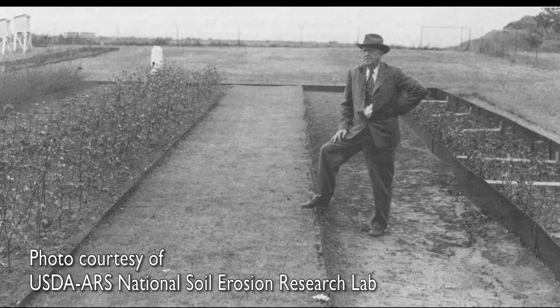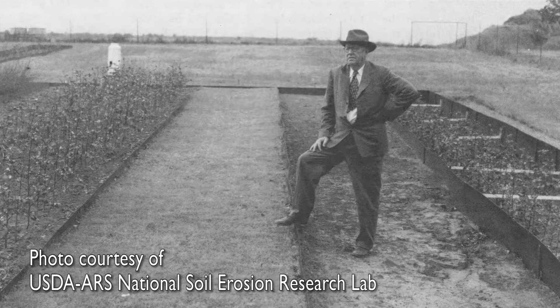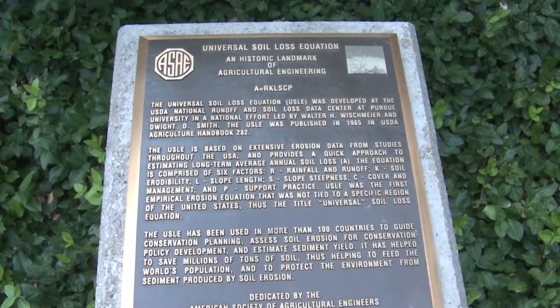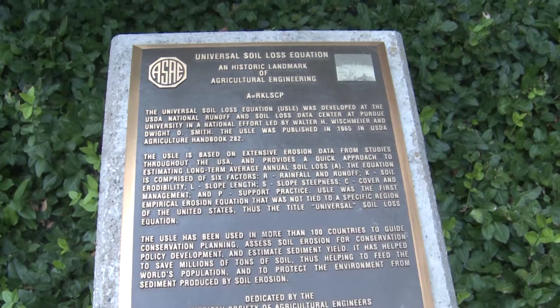A little bit of history of soil erosion research in the United States: major work was begun in the 1930s. A set of soil conservation experiment stations was established largely due to the work of Hugh Hammond Bennett, who was known as the father of soil conservation in the United States. He was chief of the soil conservation service for many years beginning in the 1930s and established a group of 35 conservation experiment stations across the United States.